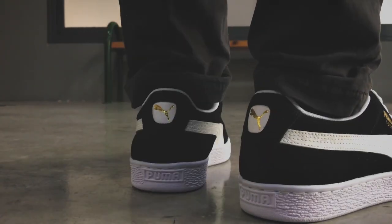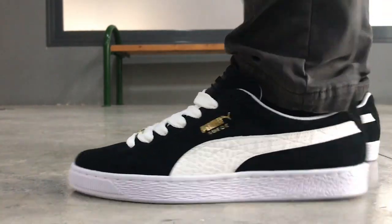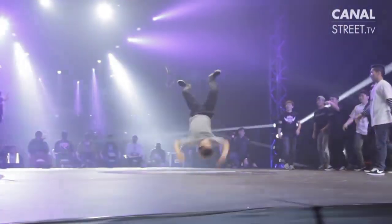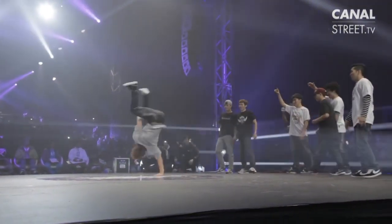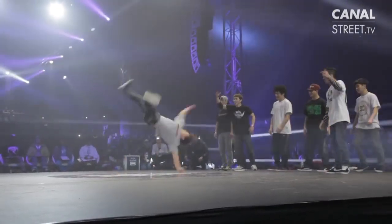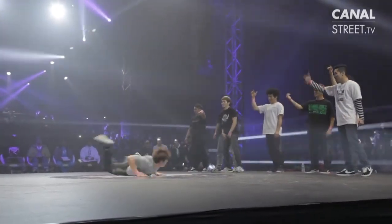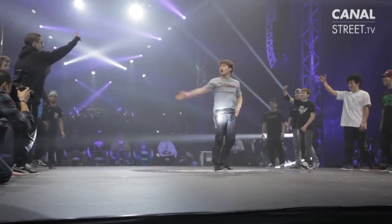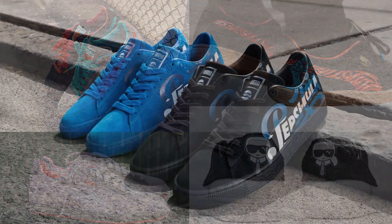Even though the Puma Suede used materials that at the time were seen as luxurious, it never reached a price point that wasn't affordable. Even today, the Puma Suede is one of the most affordable sneakers out there, and I would argue it belongs in the collection of any real sneakerhead. And even though the Suede is rather simplistic, the variation you get with the shoe is amazing. During the 2000s, Puma began releasing the shoe in every color possible, and the Suede looks amazing regardless of color. They also cranked up the number of collaborations, which while not always my style, I can appreciate what the designers did.